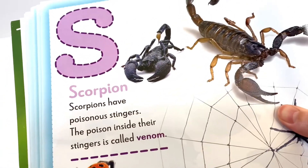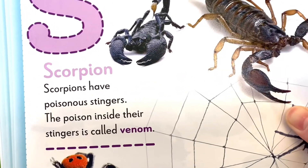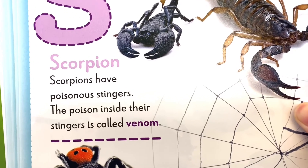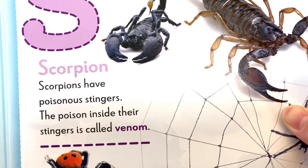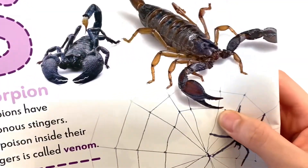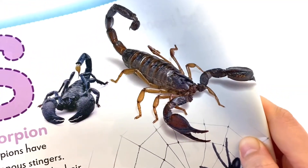The first one under S is Scorpions. Scorpions have poisonous stingers. The poison inside the stingers is called venom. Look at those two scorpions and three spiders.